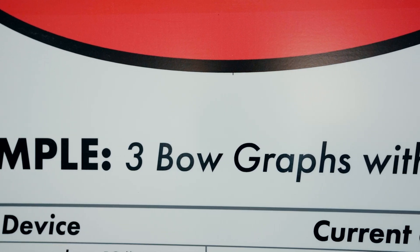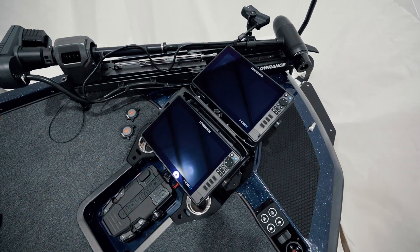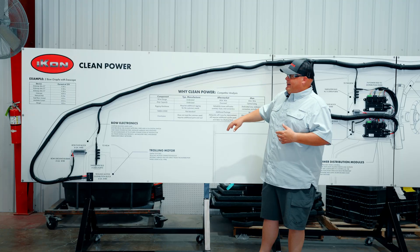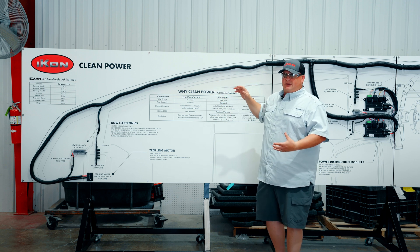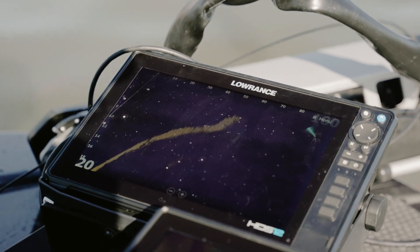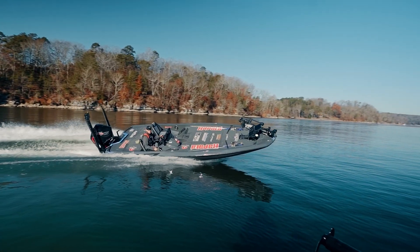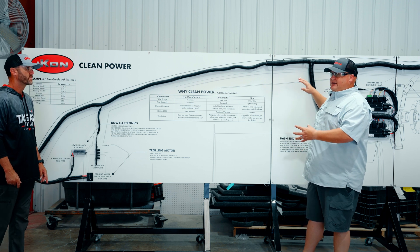The example we have here is three 12-inch Garmin Echomap Ultra graphs, a LiveScope, and the NMEA network hub connected to it. That total current was about 15 amps, so we sized this system up to 25 amps, leaving additional capacity available. That was based on what we saw on the market — a lot of triple bow graph setups — so we worked that into our main harness as it stands.